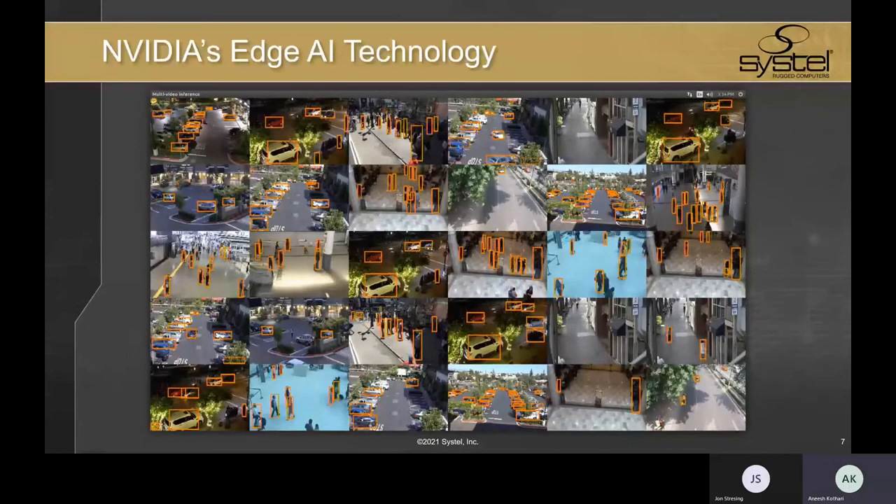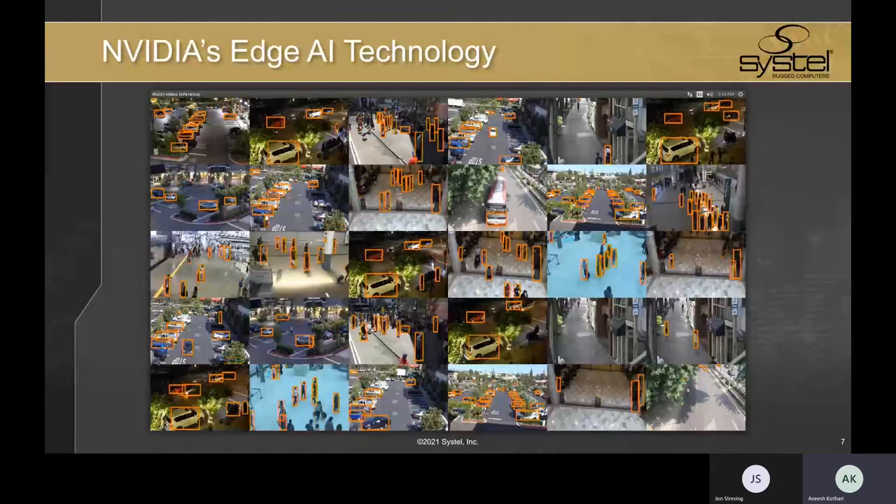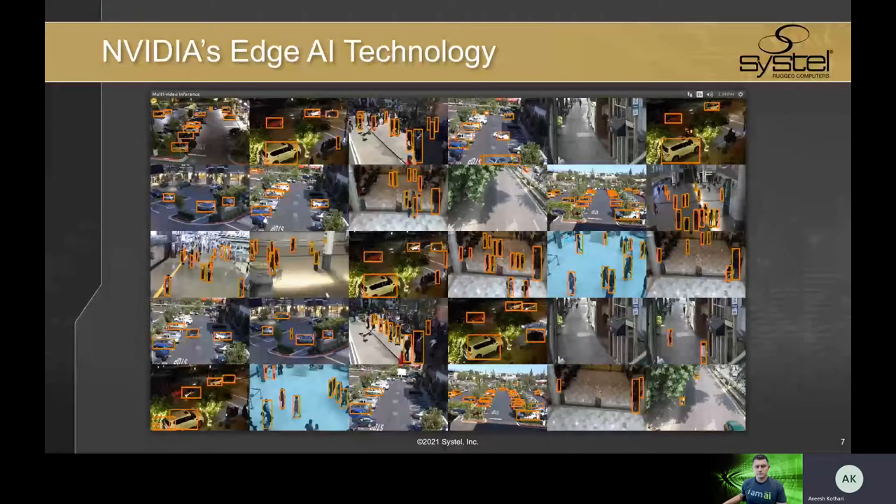We've talked about the benefits and challenges of AI computing at the edge, and at this point I'd like to turn it over to John Stressing, who is going to discuss NVIDIA's incredible technology, which really makes all of this AI goodness possible.